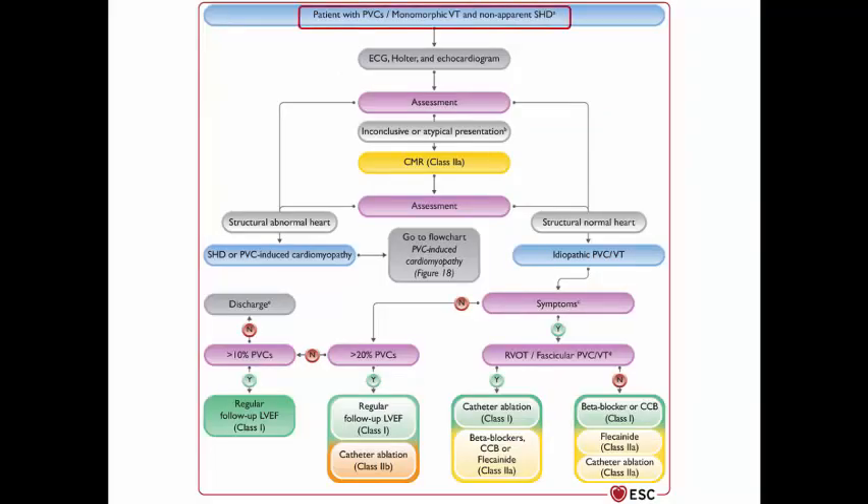In summary, for a patient with PVCs or monomorphic VT and no apparent structural heart disease, obtain a resting ECG, Holter ECG (to calculate burden and differentiate monomorphic from polymorphic), and echocardiography. If the presentation is inconclusive or atypical, arrange CMR. If the patient has a structurally normal heart with high burden of idiopathic PVCs or VT and is symptomatic with RVOT or fascicular origin, catheter ablation is Class 1 and beta blockers, calcium channel blockers, or flecainide are Class 2a.